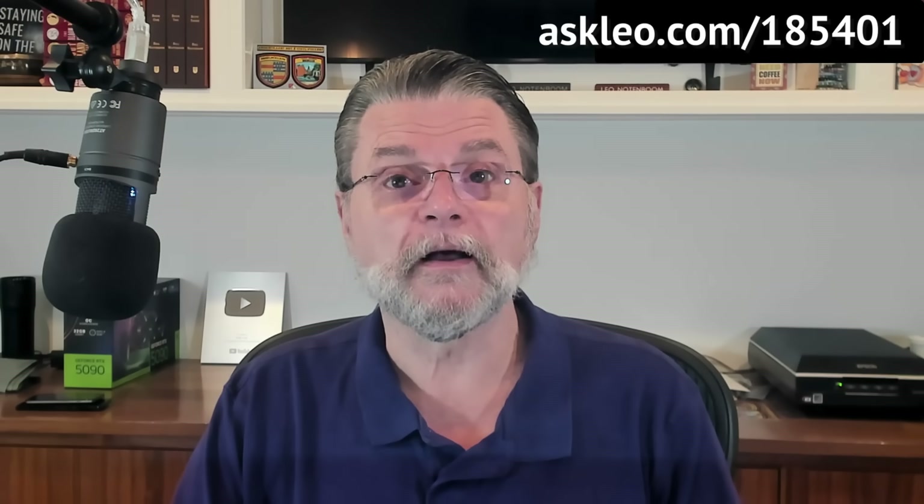I recommend a process that gets you daily snapshots. Be careful — you now have a plan for what to do when you suspect malware may have reached your machine, but please resolve never to need it. For updates, comments, and links related to this topic and more, visit askleo.com/185401. I'm Leo Notenboom, and this is askleo.com. Thanks for watching.